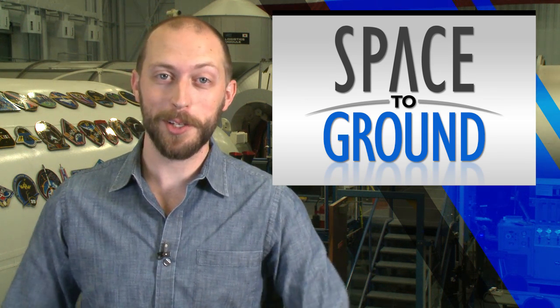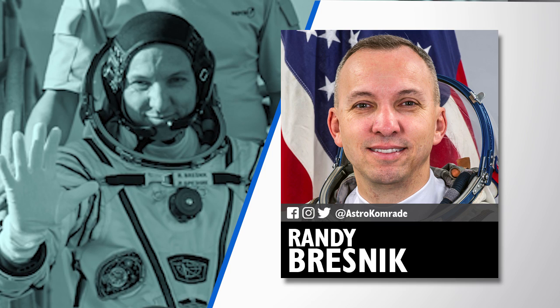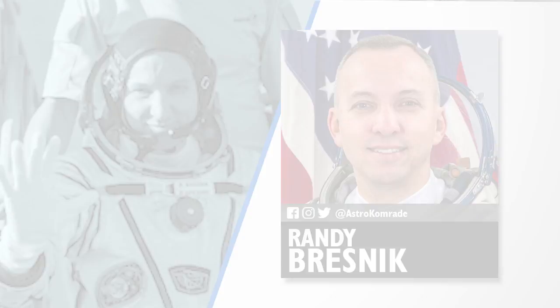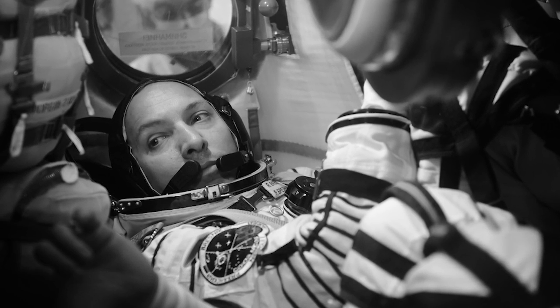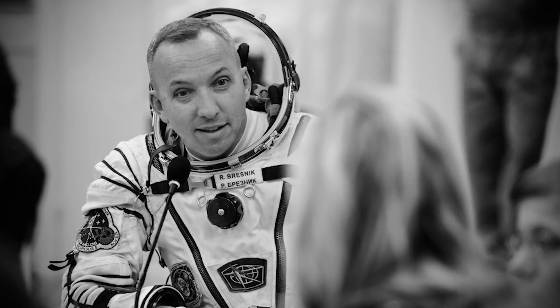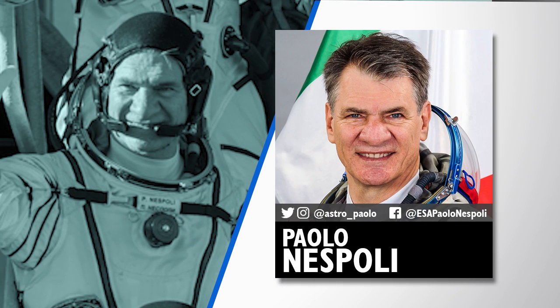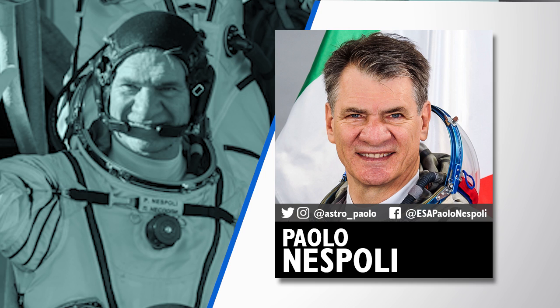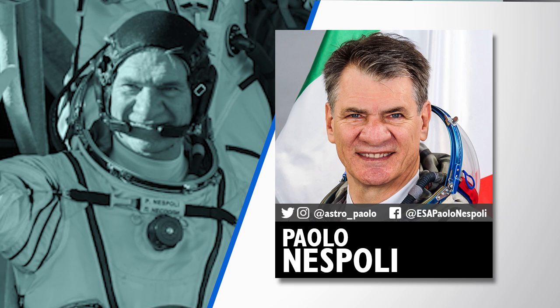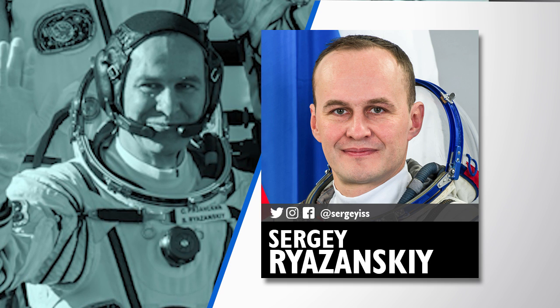With the new crew onboard, it's time for you to go follow their mission on social media. NASA's Randy Bresnik can be found on Facebook, Instagram, and Twitter at AstroComrade. Randy was an avid photographer while on planet Earth, and will be sharing some of the incredible views he'll be peering down on while staying onboard the station. Check out veteran space flyer Paolo Nespoli on Twitter and Instagram at Astro_Paolo, and Facebook at ISS Paolo Nespoli. Finally, follow Sergey Rosansky on Twitter, Instagram, and Facebook at SergeyISS.